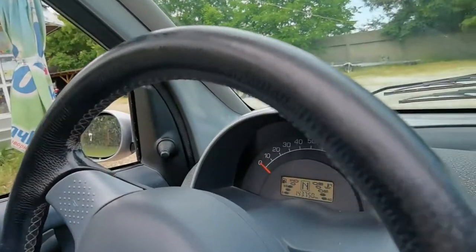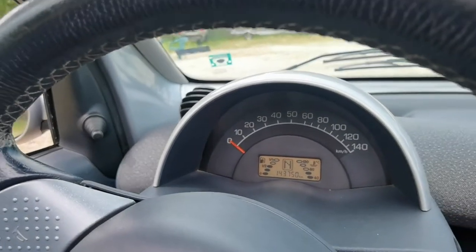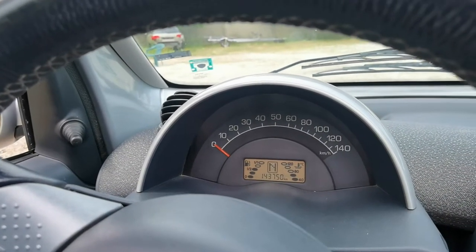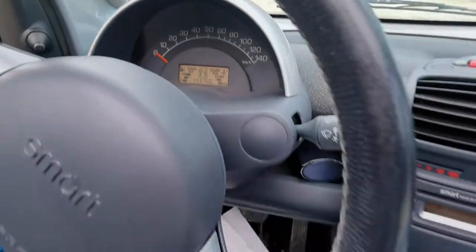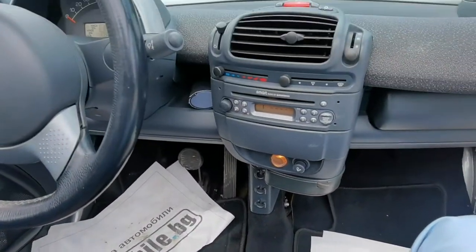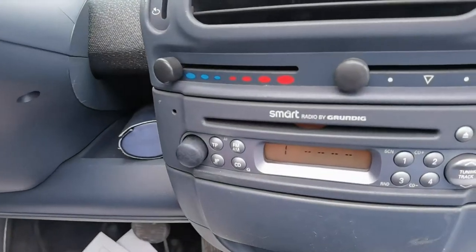You can see this car goes up to 140 kilometers — that's a bit too much, I think. If you go at that speed, you'd have to be crazy. It's got the automatic transmission, the robot transmission, and it has a standard stereo.